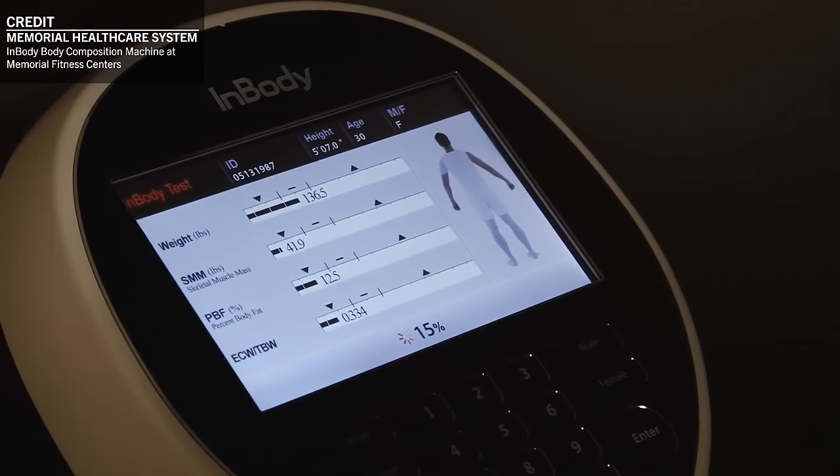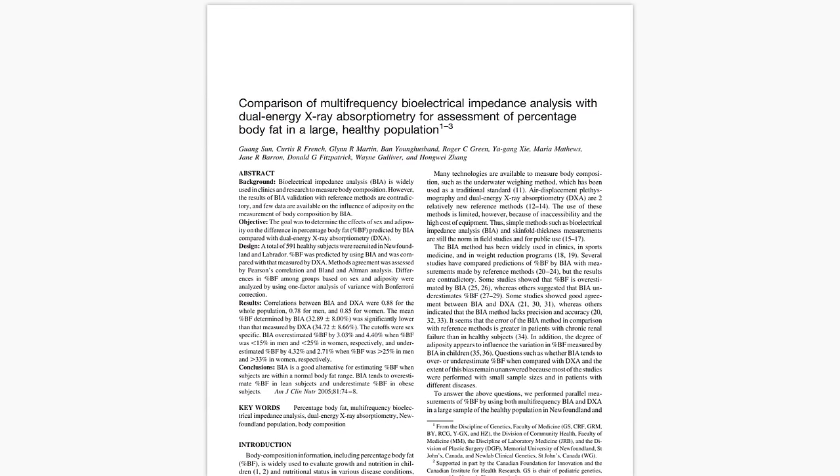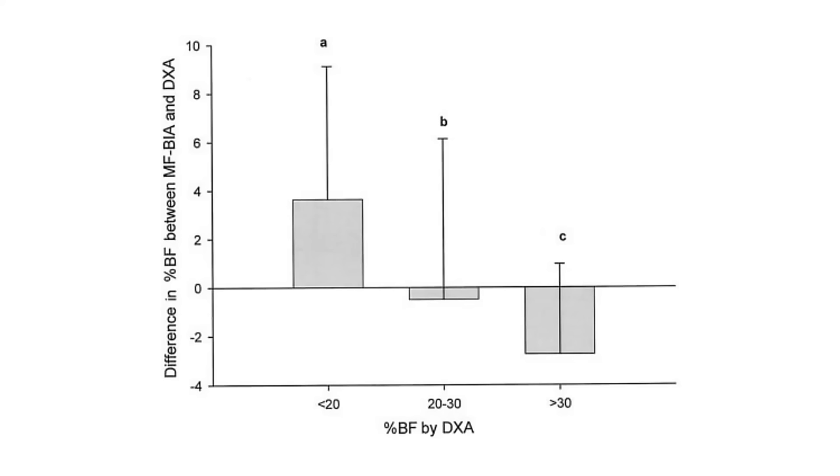This study compared the body composition of 591 healthy adults using both DEXA and BIA. Using DEXA as the reference, BIA tended to overestimate body fat percentage by around 3-5% in leaner males and females. And it also tended to underestimate body fat percentage by around 3% in those with higher body fat. While lean mass wasn't shown in the results, we would assume there would be similar differences between DEXA and BIA.